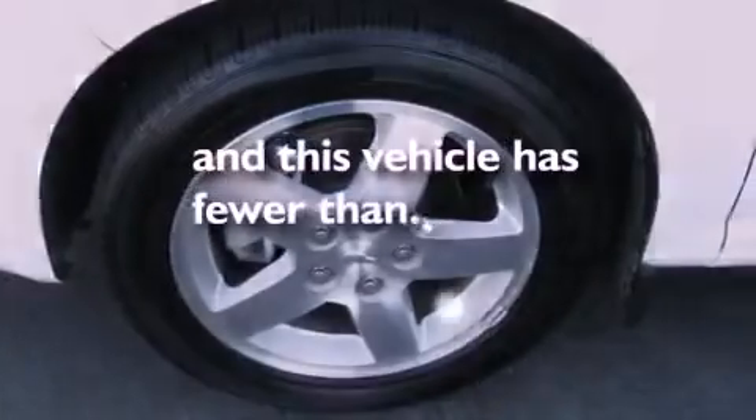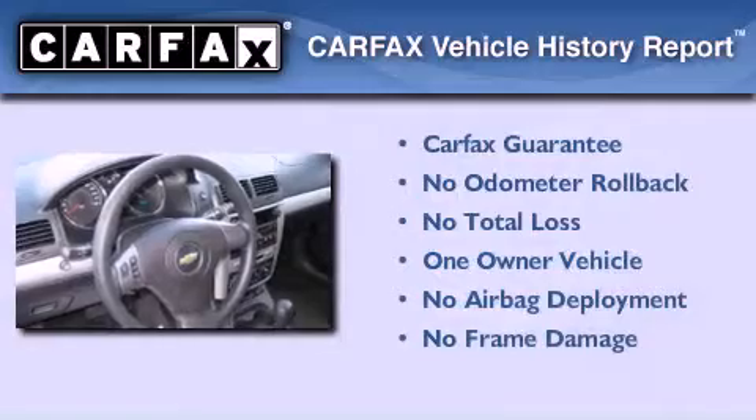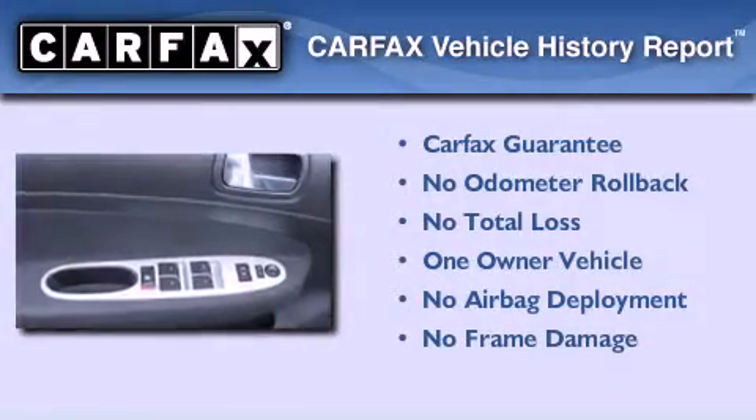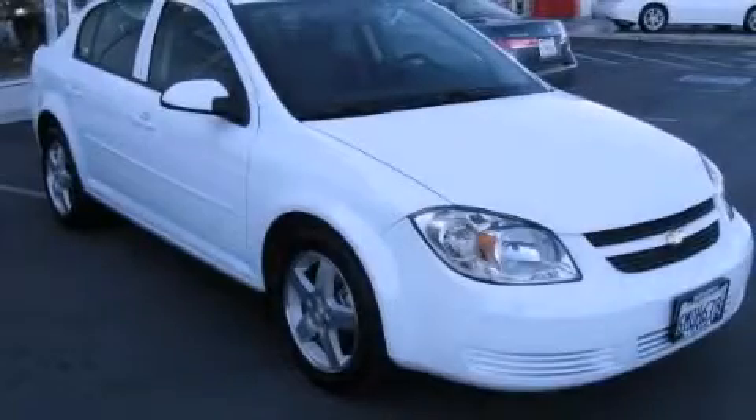This vehicle has fewer than 38,000 miles on the odometer. This Chevrolet has had only one owner and it qualifies for the Carfax buyback guarantee. This vehicle won't last long at this price — call and arrange a test drive now.